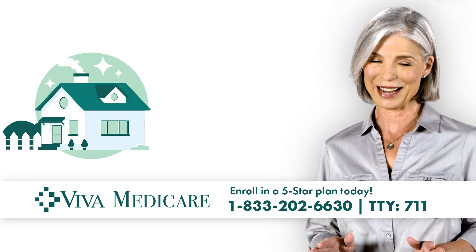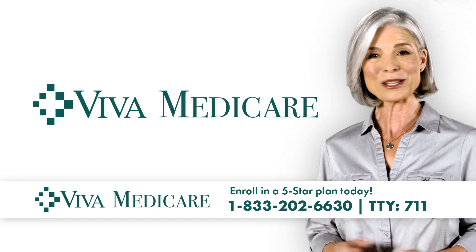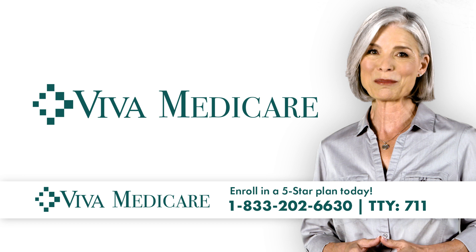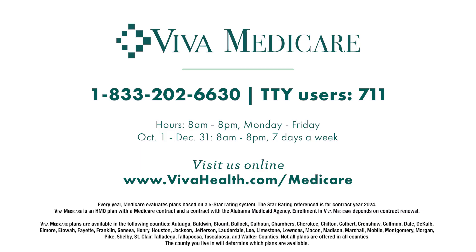We're based right here in Alabama, which means you'll be treated like a neighbor, not a number. So why wait? You deserve a Medicare plan that gives you more benefits and helps you save money. Call our Medicare Helpline today.